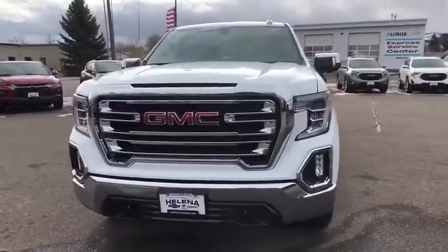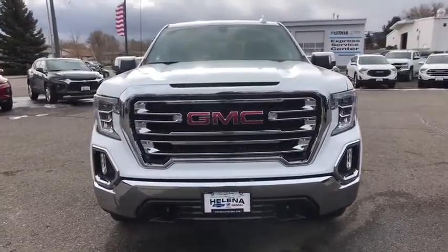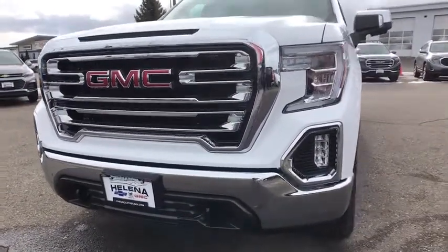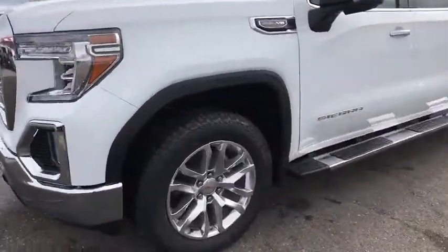Cruise control, four-wheel disc brakes, ABS four-wheel, front floor mats, rear defrost, premium sound system, AM-FM stereo radio, MP3 player, heated steering wheel.